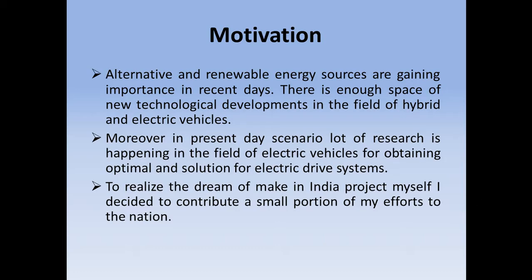The motivation behind this project is that alternative and renewable energy sources are gaining importance in recent days. As we know, there is enough scope for new technological developments in the field of hybrid and electric vehicles. Moreover, in the present day scenario, a lot of research is happening in the field of electric vehicles for obtaining optimal solutions for electric drive systems. To realize the dream of the Make in India project, I decided to contribute a small portion of my effort to the nation.